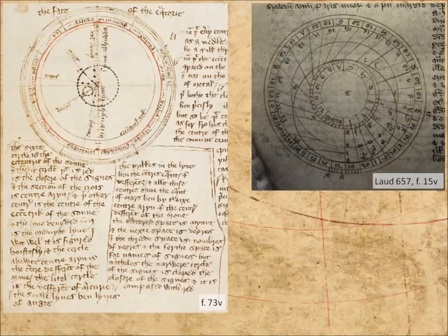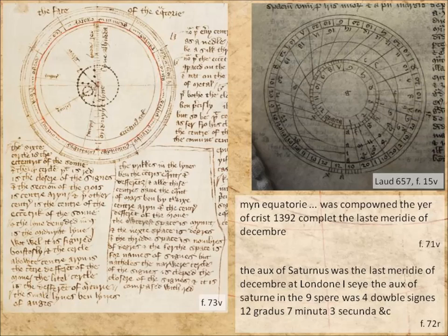If the Equatory diagram is that good, why does Westwick say 'I wot well it is figured boisterously' — I know it's roughly drawn? I think this is self-deprecation, like perhaps when Chaucer calls himself a lewd compilator and excuses his lighter English. Westwick cited Chaucer as a source of numerical data, so it's quite possible he got this literary conceit from Chaucer too. More to the point, 'I wot well' is a statement of authorship — a copyist would hardly insert that. He's at pains to situate his writing in time and place: 'Mine Equatory — 1392, complete at London.'